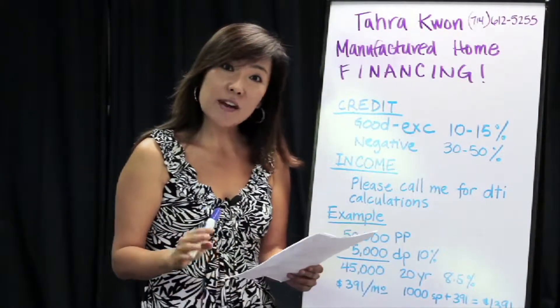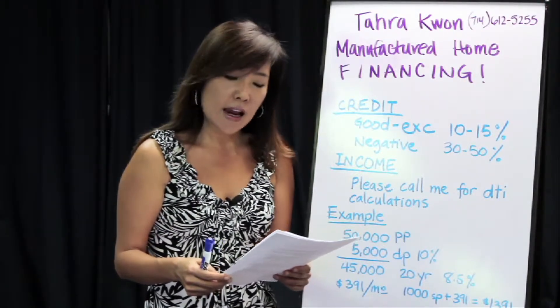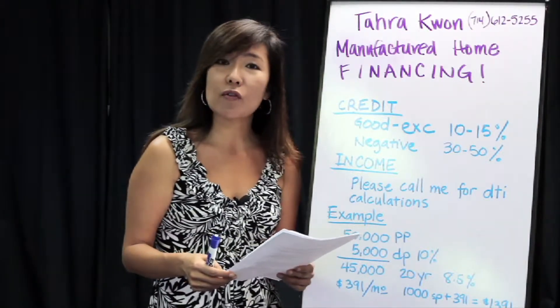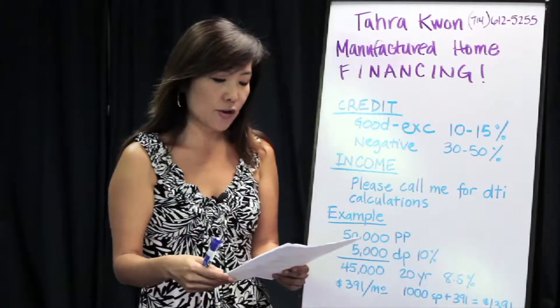Now this is a very general example. There are other factors that are considered as well, and the lenders do look at every application on a case-by-case basis. I have seen them come back with anywhere from 7 to 10 percent interest rate, so I used an arbitrary figure right in the middle of eight and a half percent interest rate.